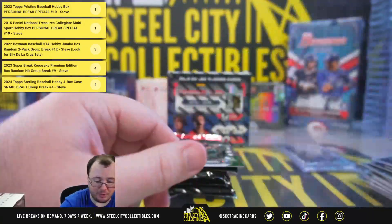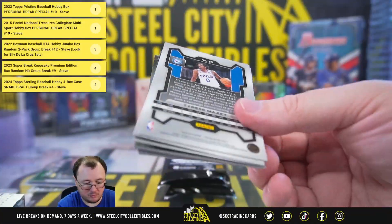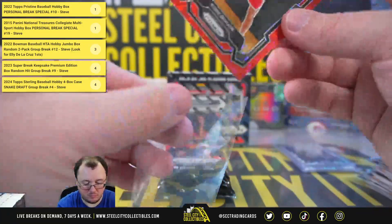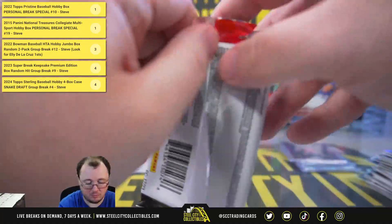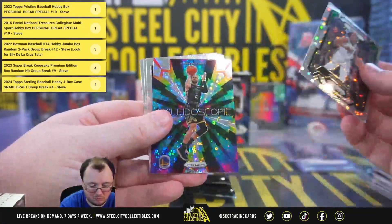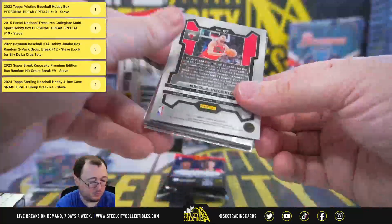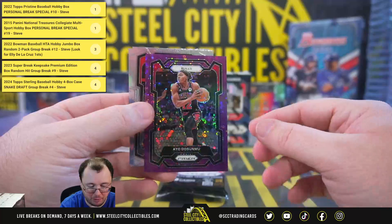Prism break Fast Break prism Jason Tatum. Number 62 of 100, Kobe Bufkin red rookie — got a nice color match there for the Hawks. Steph Curry kaleidoscope Fast Break parallel. Number 22 of 75, purple Io Sanmu.